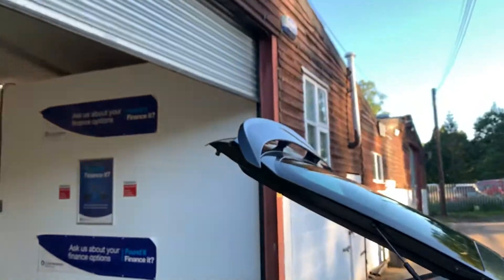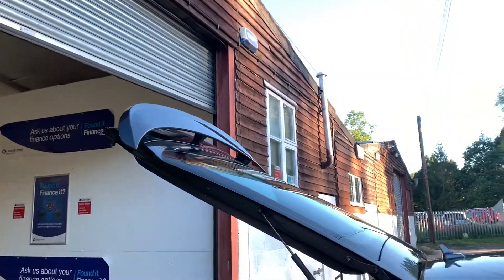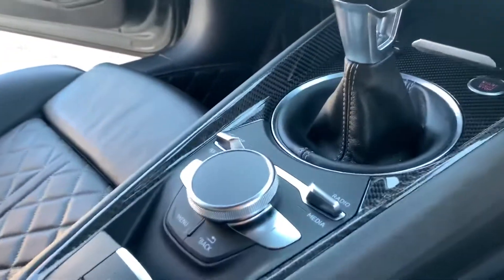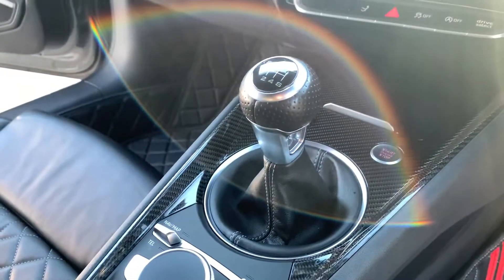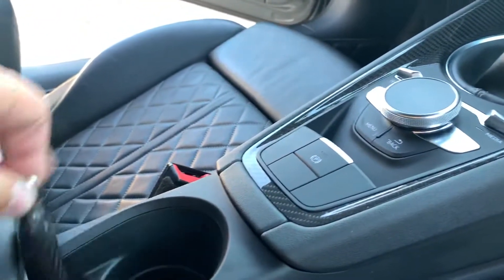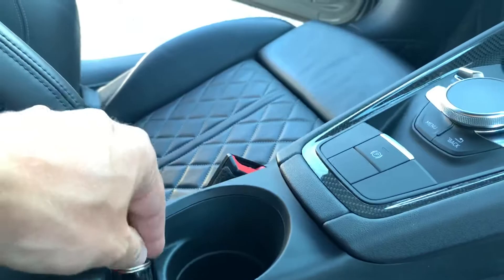A few more carbon fibre goodies. ABT dash end caps — I forgot to mention that is an ABT spoiler as well, and we have the receipt for that. Carbon fibre sensor console surround. You even get, look at that, a carbon fibre key holder.